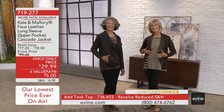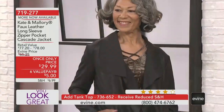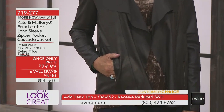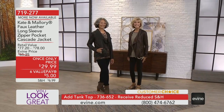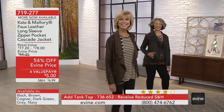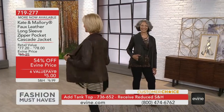With that $5 value pay and this once-only pricing, get a couple of colors. Stock up. There's the black on Toya — she looks fresh, she looks hip, she's comfortable and warm. On the right, Karen's wearing it in the brown. Because the faux leather is so well done, it actually looks like the real thing with all the textures.